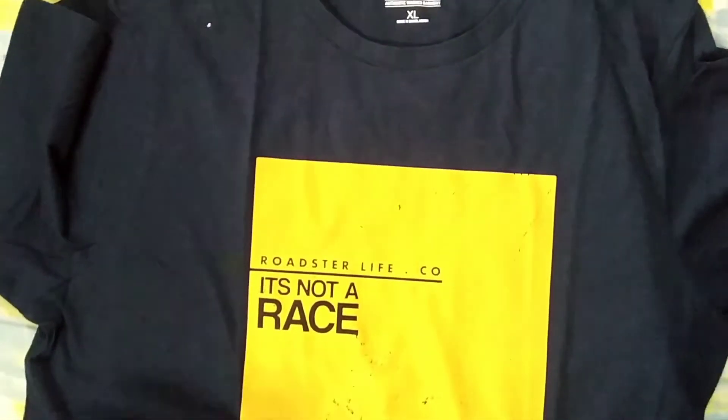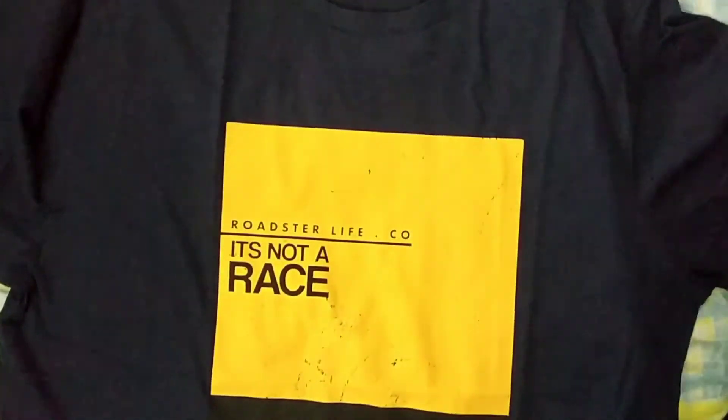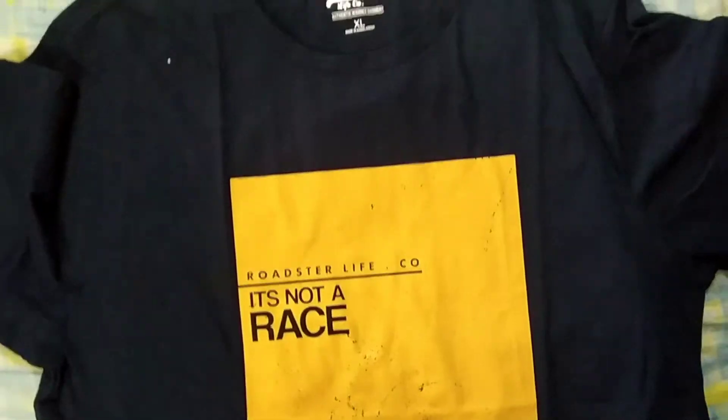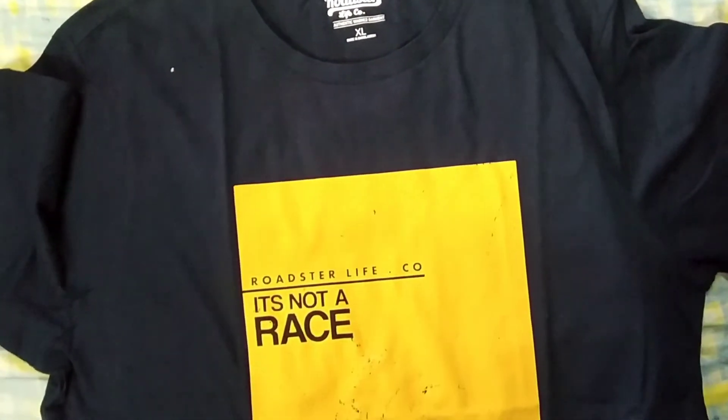I will give you the link in the description box so you can buy these t-shirts. Happy shopping, guys, bye!